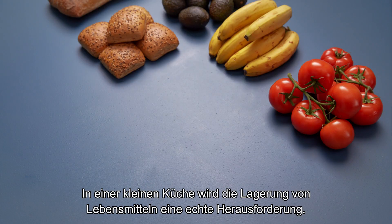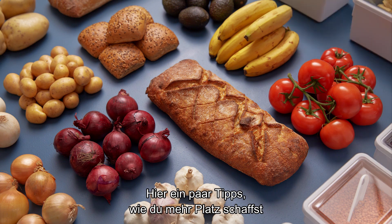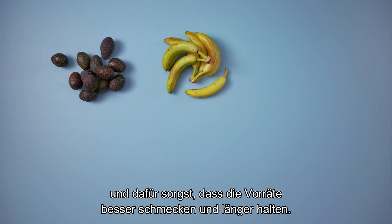A small kitchen can be a challenge when it comes to storing food. Here are a few tips on how you can free up more space and also make your food taste better and last longer.